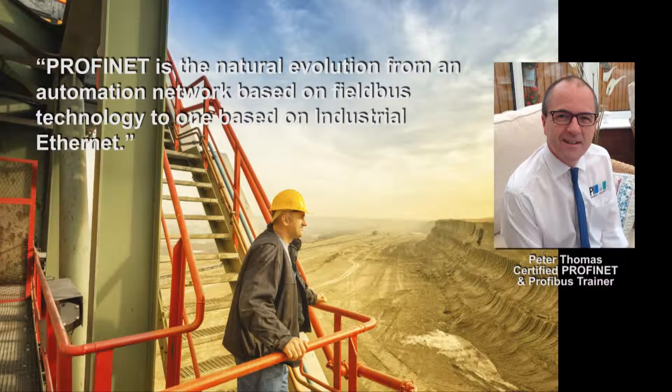Secondly, PROFINET is not a master-slave protocol like PROFIBUS, but uses full duplex communication at 100 Mbps. And this means that devices can read and write at the same time.